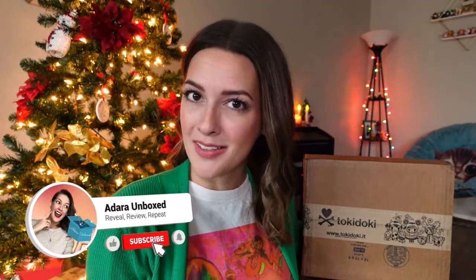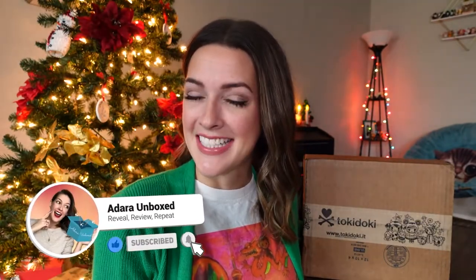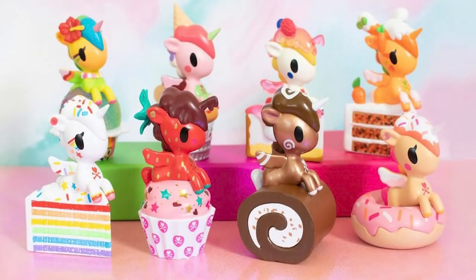Howdy, Unicorno friends! Welcome to Adara Unboxed! Today's video is one of my favorite kind of unboxings — the Tokidoki Unicorno kind. I think I am more excited about this Delicious Unicorno series than I have been about a Tokidoki Unicorno series in a very long time. It's true for this one because I am a huge dessert fan, as is probably the rest of the world. And these unicornos are dessert-themed — cute little unicorns sitting atop delicious desserts. What more could a girl want?